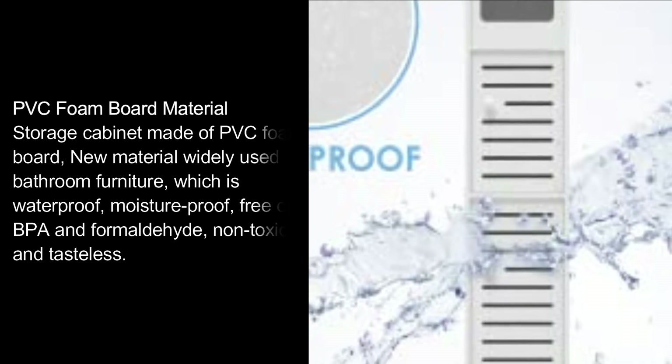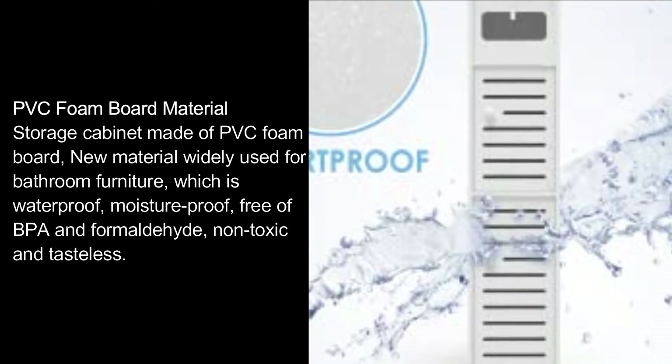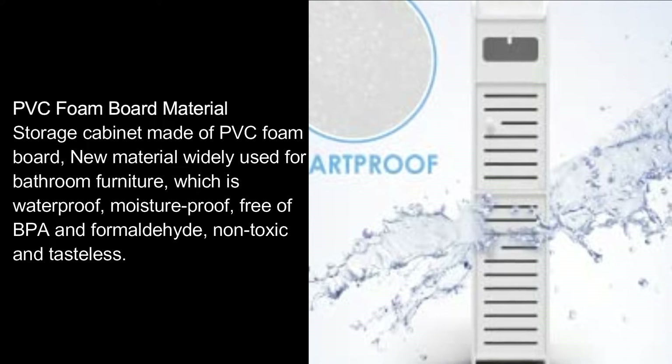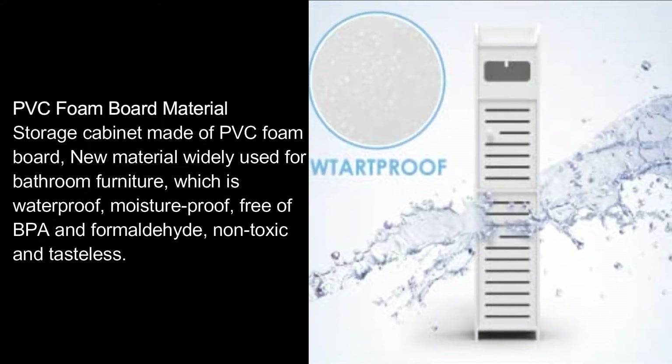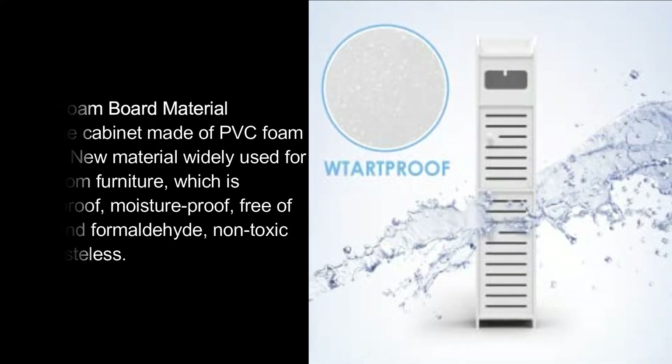The storage cabinet is made of PVC foam board, a new material widely used for bathroom furniture. It is waterproof, moisture proof, free of BPA and formaldehyde, non-toxic and tasteless.